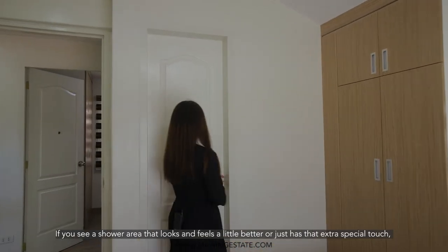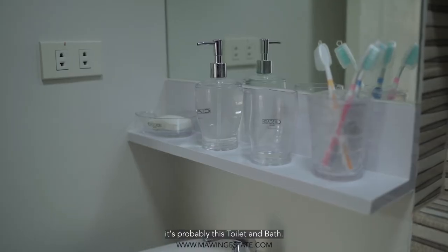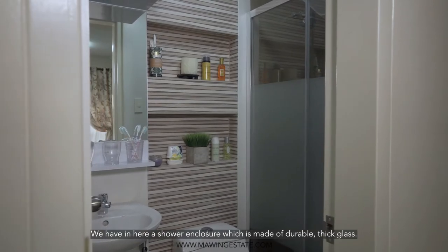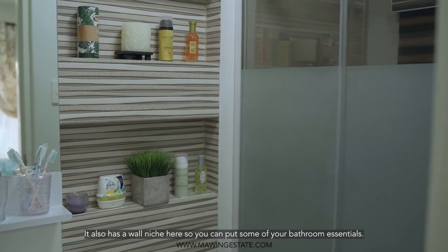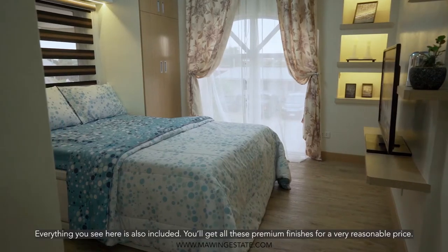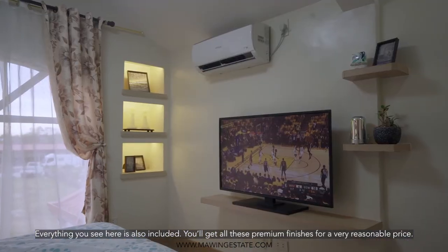Now let's go to the master's toilet and bath. If you see a shower area that looks and feels a little better — or has that extra special touch — it's probably this toilet and bath. We have a shower enclosure here made of durable thick glass. We also have a wall niche so you can put some of your bathroom essentials. Everything you see here is already included — you'll get all these premium finishes for a very reasonable price.